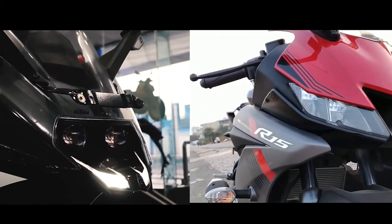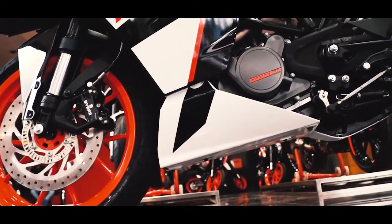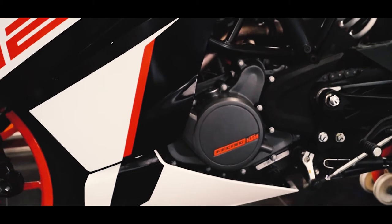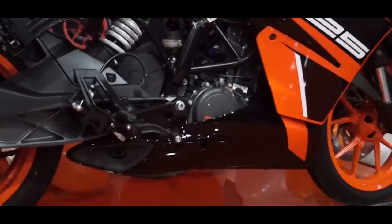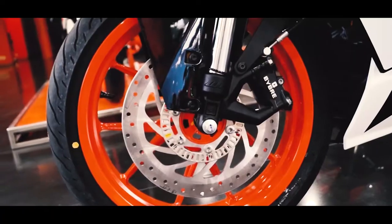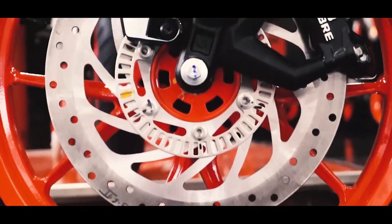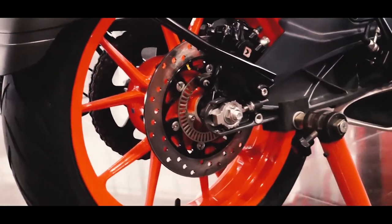Now let's talk about the engine. The KTM RC 125 uses the same engine as the KTM 125 Duke — a 124.7cc single-cylinder 4-valve DOHC liquid-cooled fuel-injected engine. It offers 14.5 PS of power at 9,250 rpm and 12 Nm of torque at 8,000 rpm, mated to a 6-speed gearbox. Suspension is handled by telescopic forks at the front and a 10-step adjustable monoshock at the rear. Braking uses a 300 mm disc at the front and 230 mm disc at the rear with single-channel Bosch ABS as standard.